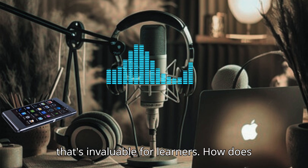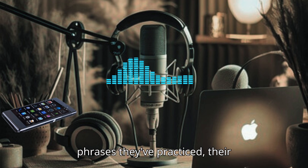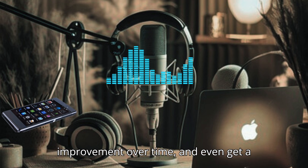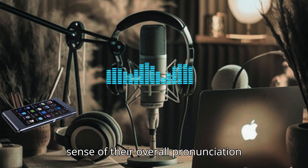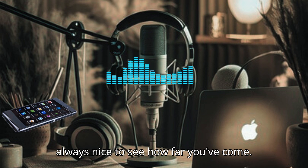That's invaluable for learners. How does Speechling help users track their progress? Speechling has built-in progress tracking features. Users can see how many phrases they've practiced, their improvement over time, and even get a sense of their overall pronunciation score. That's motivating — it's always nice to see how far you've come.